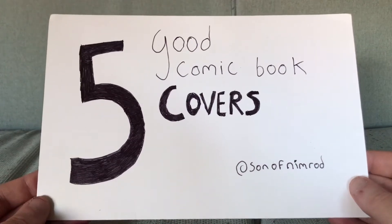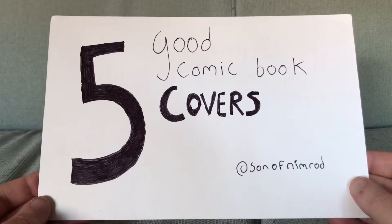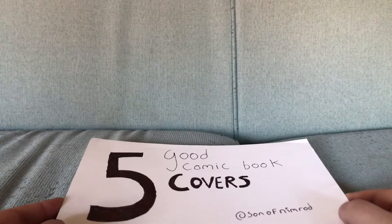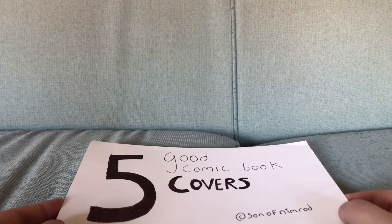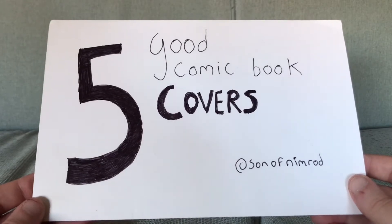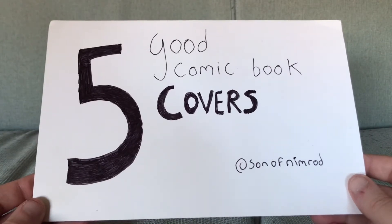Alright, covers video time. It's been a while since we had one, and I didn't want to do one when my phone was broken. But this new phone speaker is a bit crappy anyway, and it keeps popping when I listen back to the recordings. So, here is a covers video — 5 Good Comic Book Covers, and that is what I show.